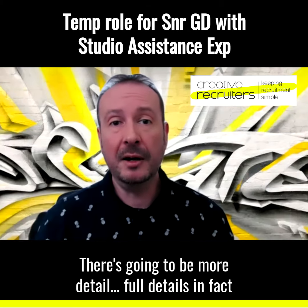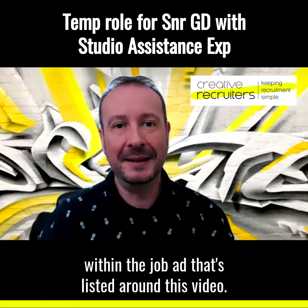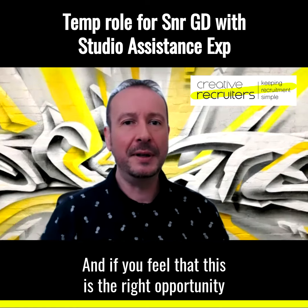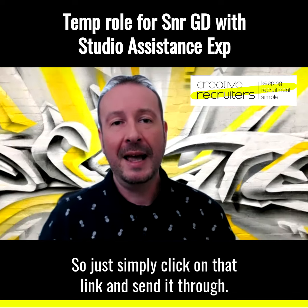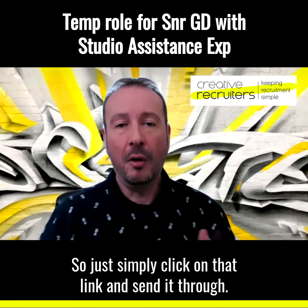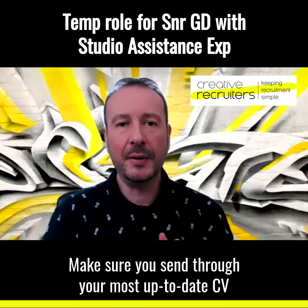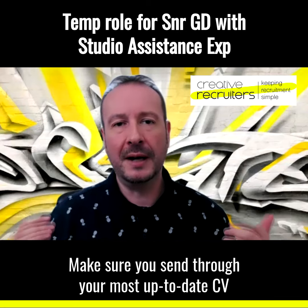There's going to be more detail — full details, in fact — within the job ad that's listed around this video, so please click on that link. And if you feel that this is the right opportunity for you, then I would love to see your application — just simply click on that link and send it through. Or you can email me on lawrence — that's L-A-W-R-E-N-C-E — at creativerecruiters.com.au.